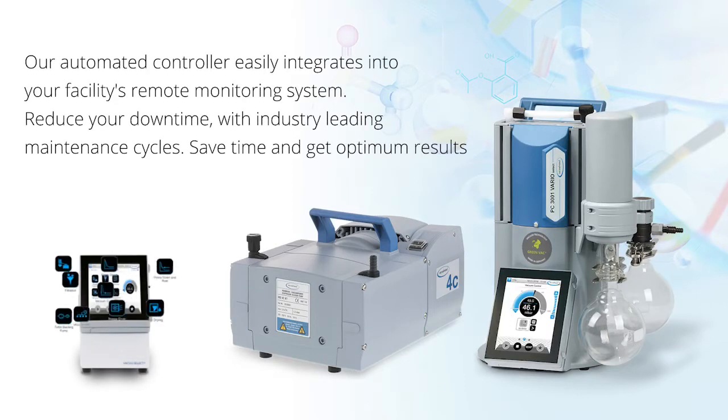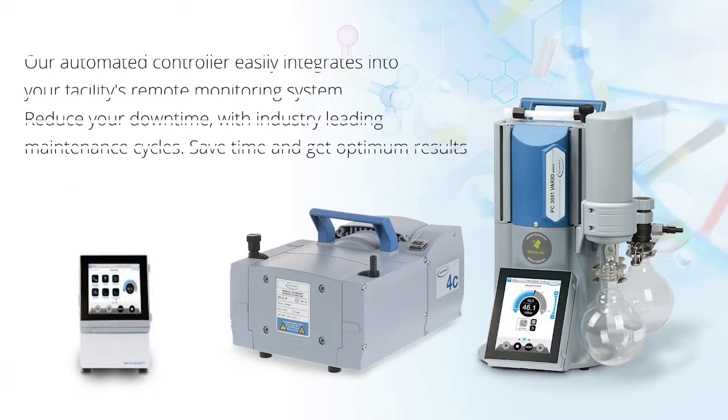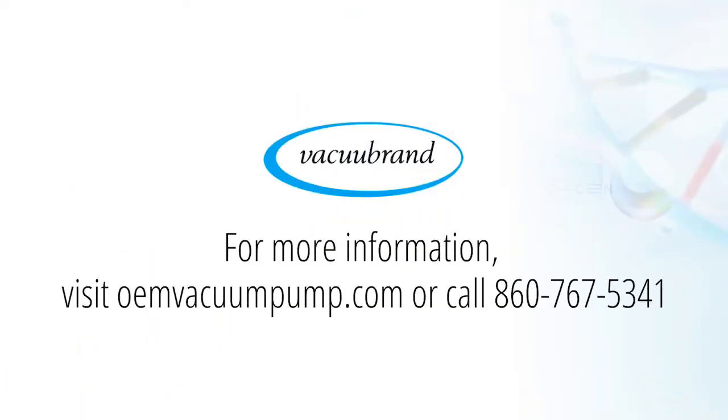Our automated controllers easily integrate into your facility's remote monitoring system. Reduce your downtime with industry-leading maintenance cycles.